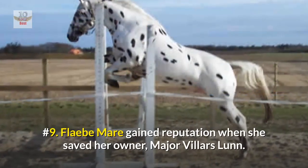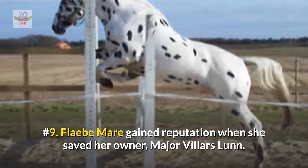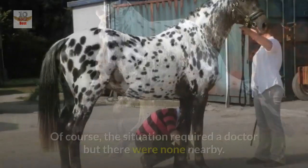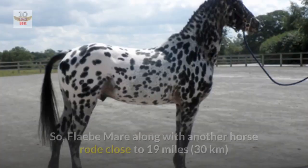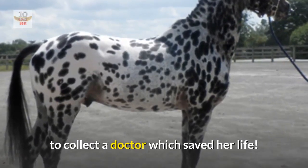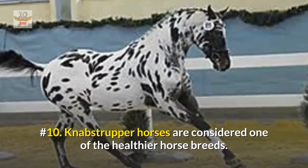Number nine: the Flæbe mare gained reputation when she saved her owner, Major Villars Lunn. One day, Major Lunn was trampled by a carriage and sustained severe injuries, including a broken leg. The situation required a doctor, but there were none nearby, so the Flæbe mare along with another horse rode close to 19 miles (30 kilometers) to collect a doctor, which saved his life.